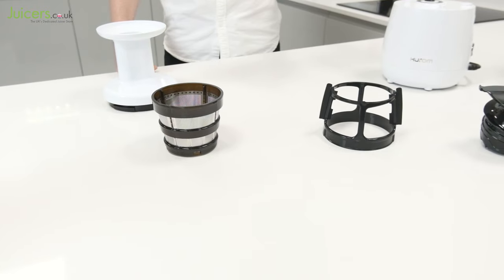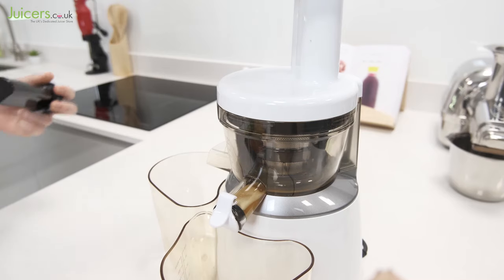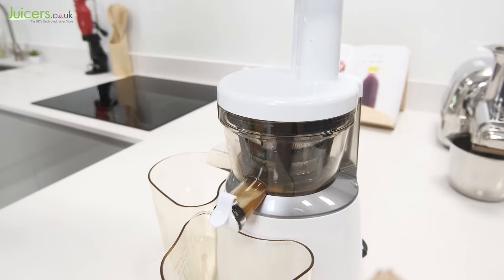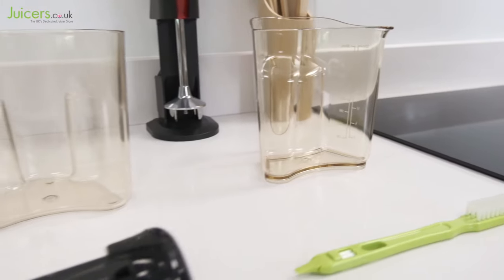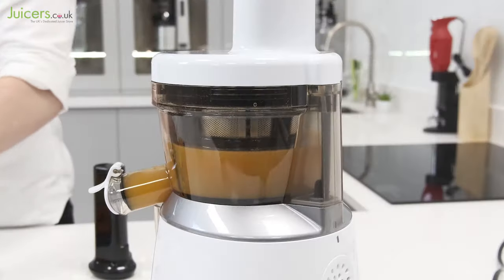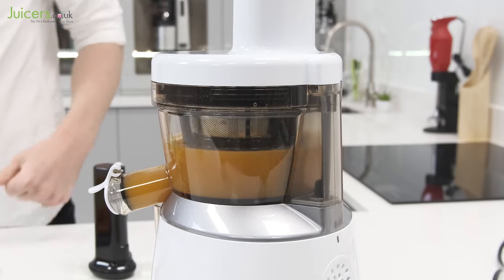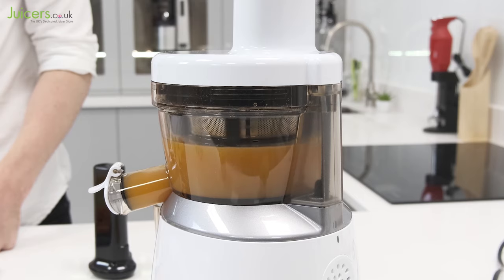Finally, capping off the entry-level juicers is the Hurom HP. This model is a bit more expensive than the other entries in this category, but it is fitted with Hurom's second-generation vertical juicing technology for an easier and more efficient juicing experience. It doesn't offer the same array of accessories as its horizontal counterparts, but if you want a vertical style masticating juicer from a leading brand, the HP is a great choice.